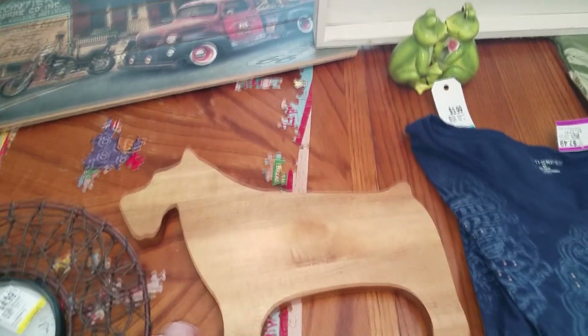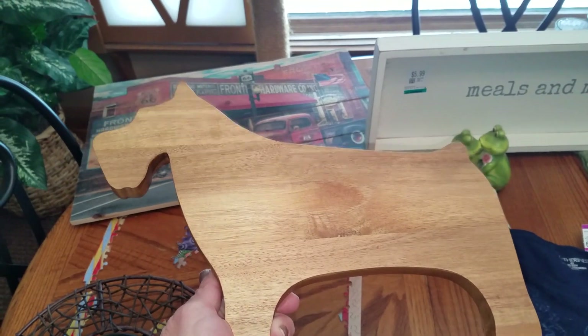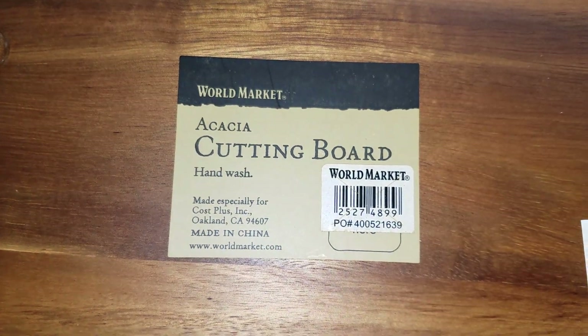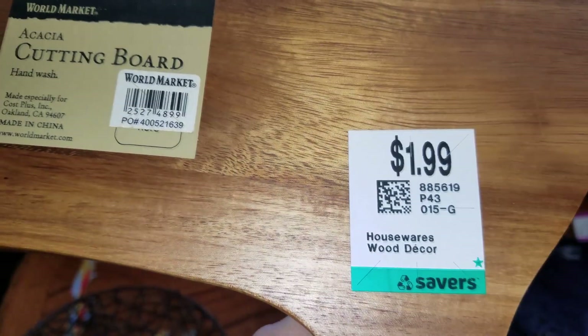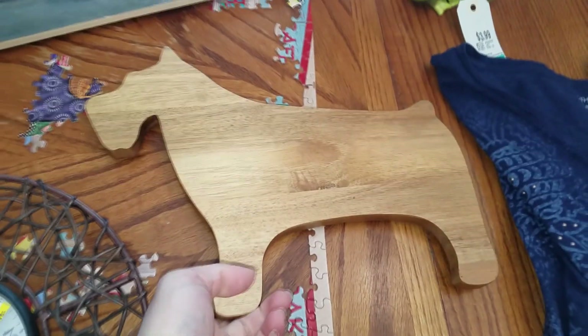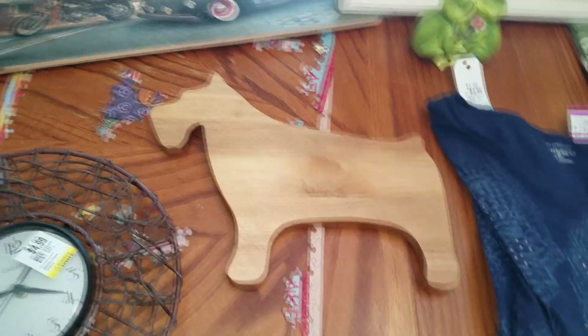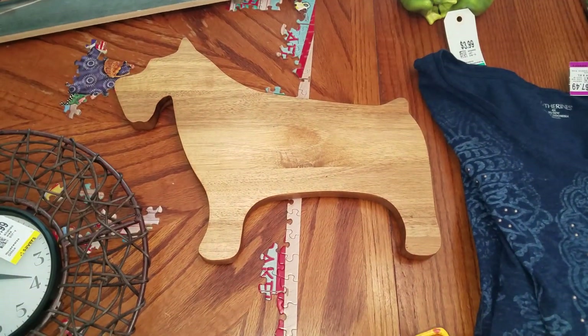I was pretty happy to get this. I do sell cutting boards if they are unusual or different. This one is from World Market — it says Hand Wash. It doesn't have an original price on it, but I only paid $1.00. It looks like it needs to be cleaned a little bit, but it looks like a schnauzer maybe. So that will go in my booth. I'll probably put $10 to $12 on that one, and the signs probably $12 to $14 and $6 or $7.